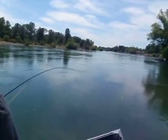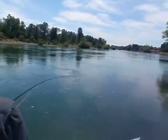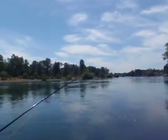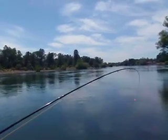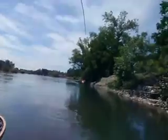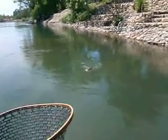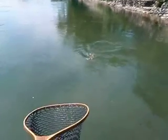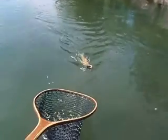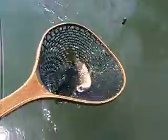Bringing him up good. It's at least a couple pounds. Just take it easy — there it comes. Just lift your rod. You can just barely see him — beautiful!